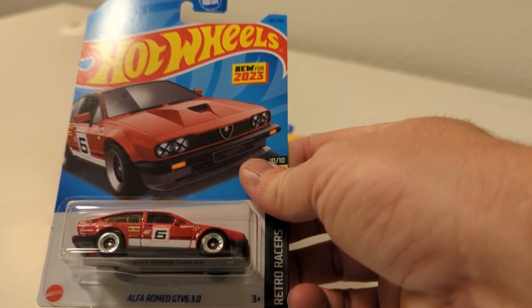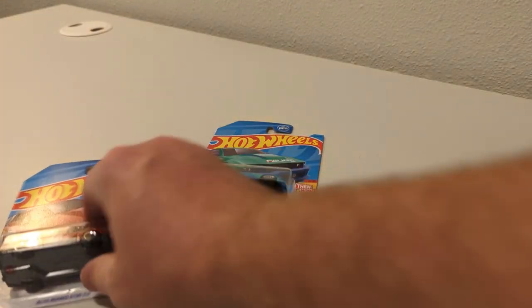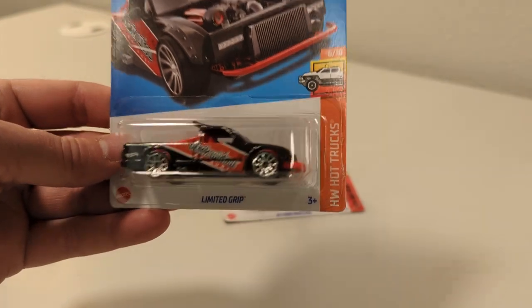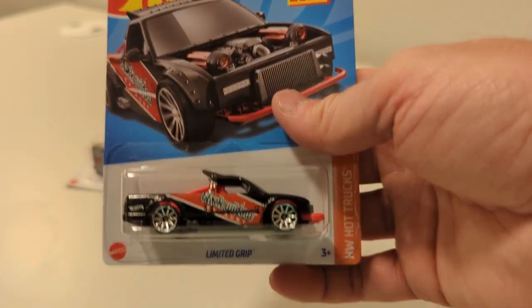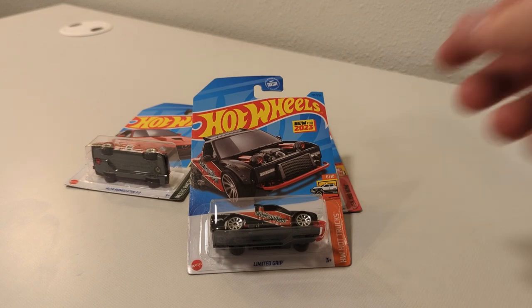Alfa Romeo GTV6 3.0 — pretty cool repaint, recolor on that one. This one is in the K and the L-Case, but I haven't got it yet. The Limited Grip — a lot of guys are modifying that engine bay with the twin turbos and then putting on a hatch on the back. I got Emily here again. She's trying to be quiet, but I want her commentary. The Limited Grip is pretty good. I think a lot of people like modding that one.